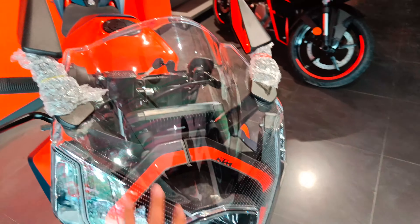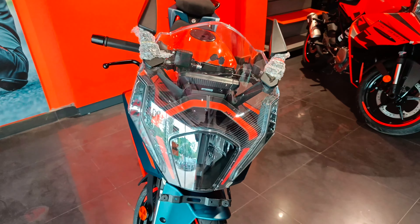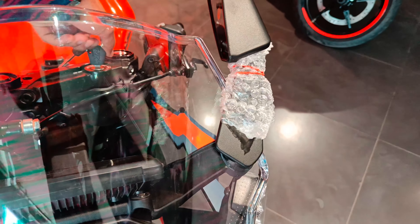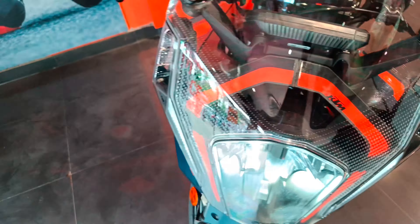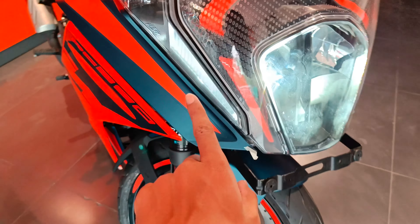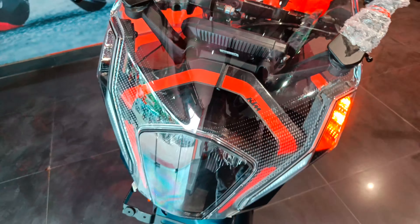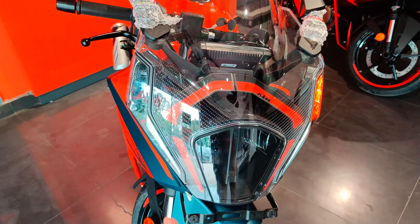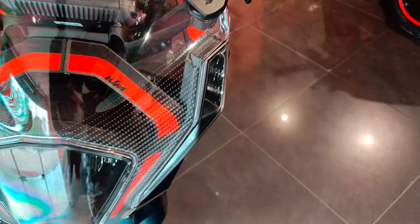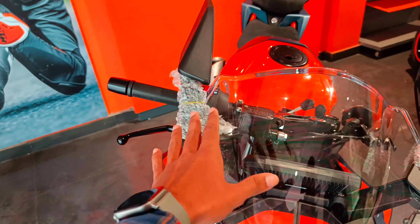Front ki baat karein toh poori fairing change hai jo ki already dono mein sabne dekh rakhi thi - same waisi hi hai. Yahan par LED lamp aur LED indicators aur DRLs hain jo ki yahan dekh sakte ho. Ye LED daytime running lights hain jo ki on hain bhi. Aur ye rahi LED DRLs - inko yahan se aur dikha deta hoon. Aur mirrors wide open hain.